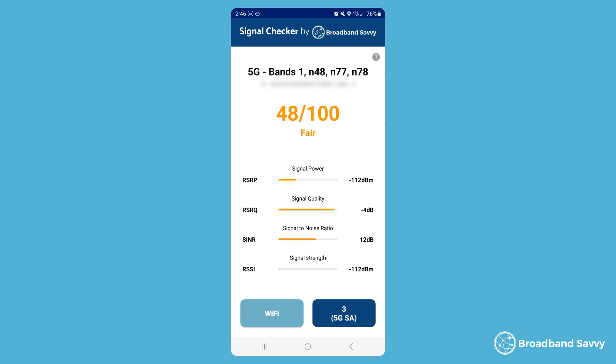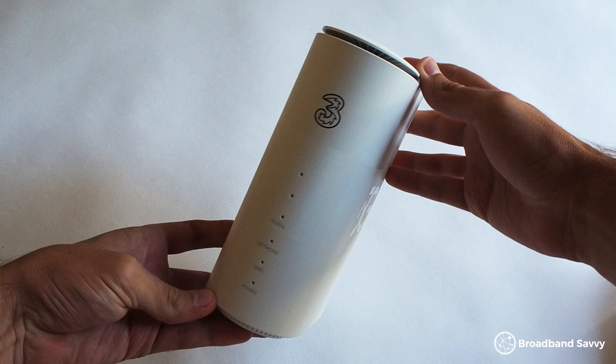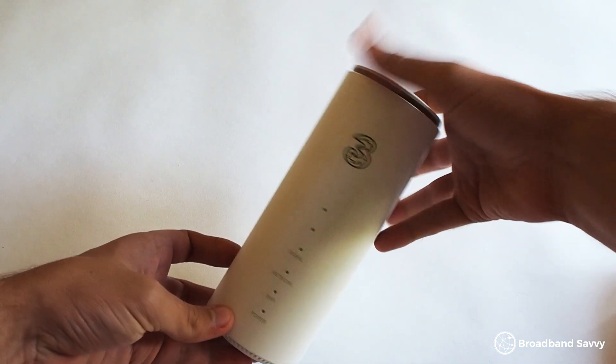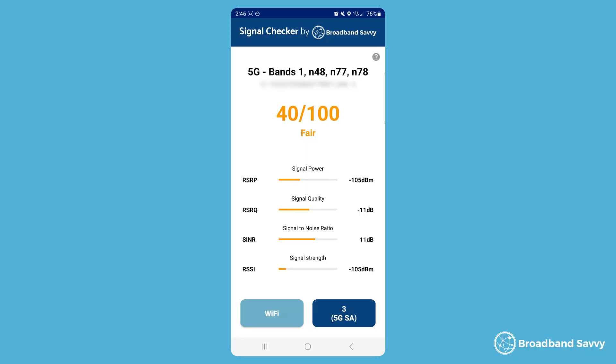Normally the best place is an upstairs windowsill or somewhere else elevated on the edge of the property. It's important to note that even what looks like a fairly average score can still be plenty good for 5G broadband. We get about 300 to 500 megabits with the 3 5G outdoor hub, but testing in the same spot that we put the router, we only get a score of about 40 to 50 using the signal test app. So you don't need a green score to get good results with 5G broadband. If you can find somewhere where the score stays around 40 to 50 on a consistent basis and you're getting 5G, this should be good for 5G broadband on that network.